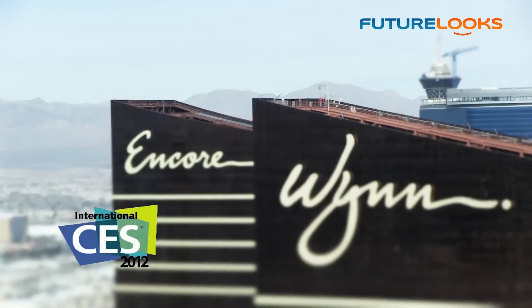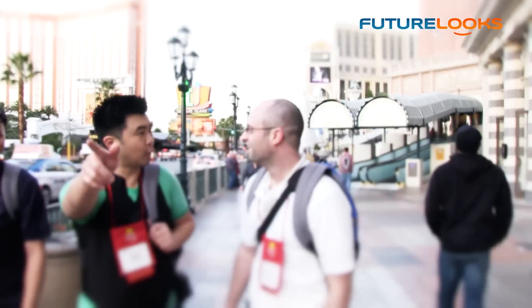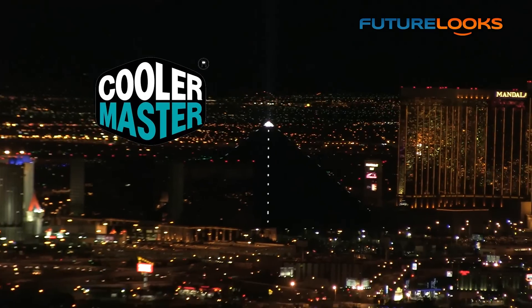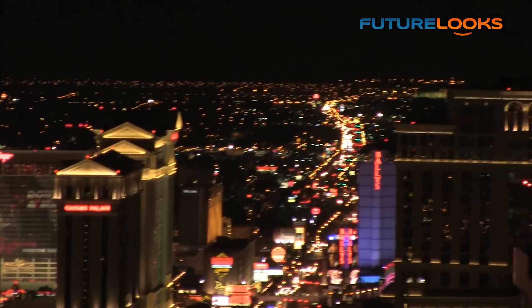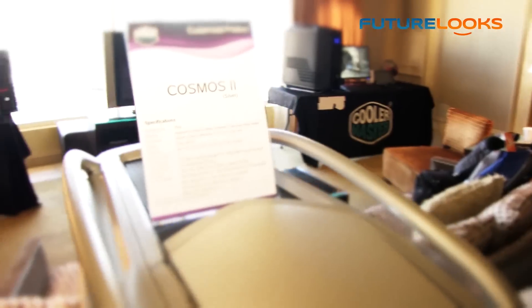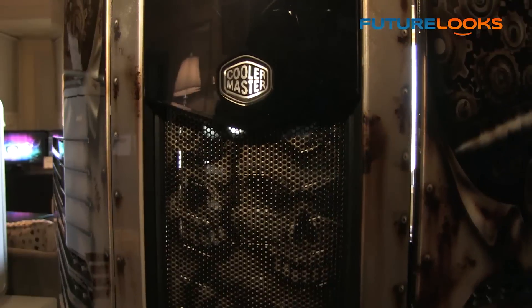FutureLooks CES 2012 coverage is brought to you by Cooler Master, celebrating 20 years of innovation and excellence with visually striking products like the new Cooler Master Cosmos 2 Ultra Tower Chassis.